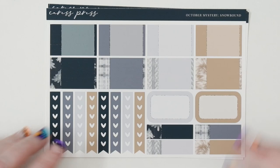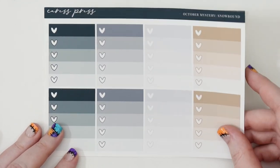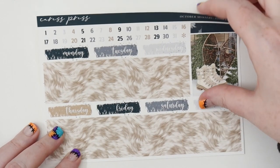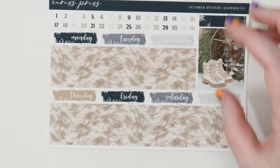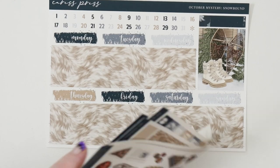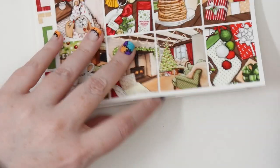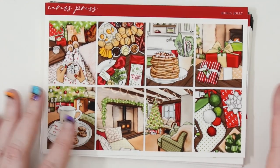Snowbound looks like there's a hot pot, which is always delicious — last time I had hot pot was in Singapore. I didn't pick up any extras for that one, just kept it simple. And that is everything from Caress Press — I love it all as per usual.